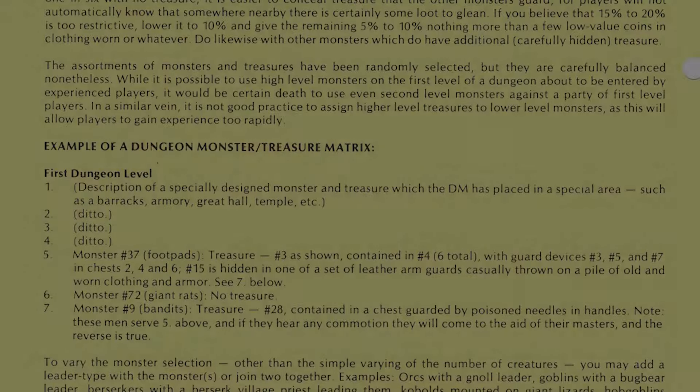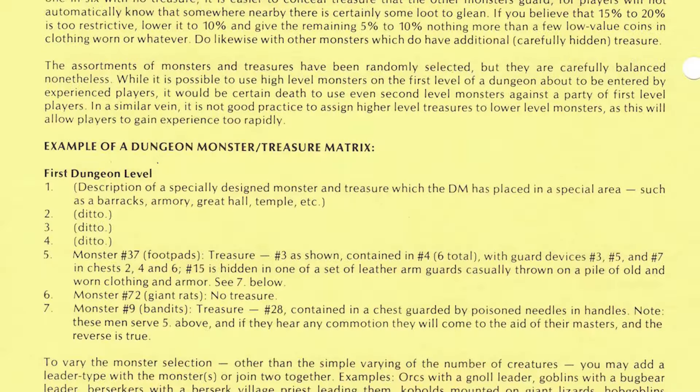Very straightforward. Another paragraph reads: 'The assortments of monsters and treasures have been randomly selected, but they are carefully balanced nonetheless. While it is possible to use high-level monsters on the first level of a dungeon about to be entered by experienced players, it would be certain death to use even second-level monsters against a party of first-level players. In a similar vein, it is not good practice to assign high-level treasures to low-level monsters, as this will allow players to gain experience too rapidly.' Great advice — good insight into how the game was played in the early days.